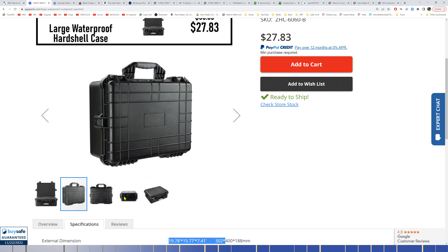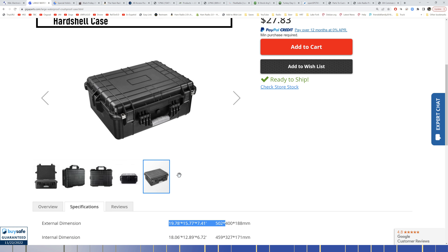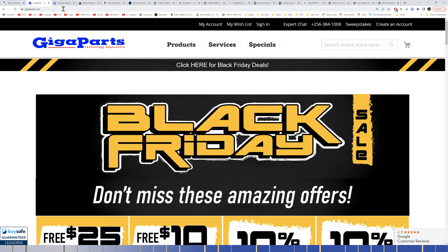The hard case I have my FTDX-10 in is 19 by 15 by 7 — that's the larger one. Half price on that is a really good deal. The smaller one I have my IC-705 in has two snaps on the front but none on the side. These are similar to Apache cases — waterproof, and I've never had problems. I've got three or four of them. Shop GigaParts.com for their Black Friday sale before it's too late.